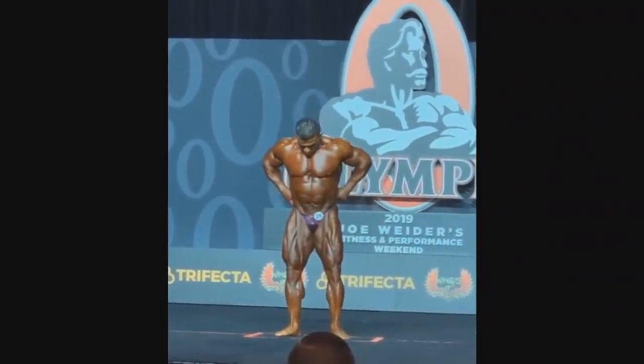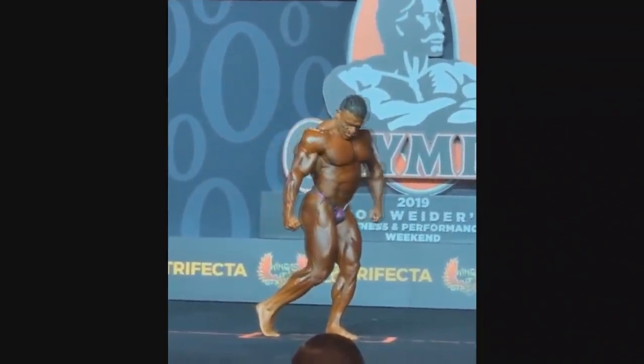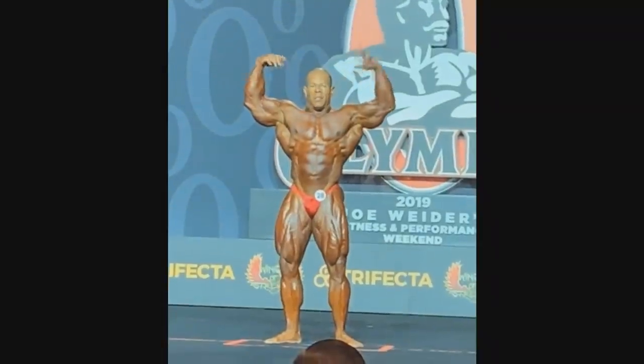And this seems to be the 212 champion, Kamal Elgargni. As you can see, this guy looks amazing — very, very complete head to toe. So detailed, conditioned, spot on. Just a very, very good physique.